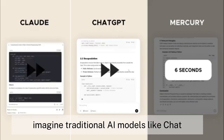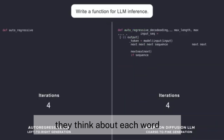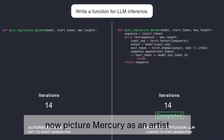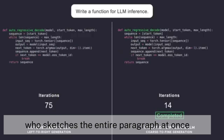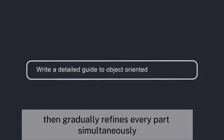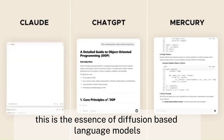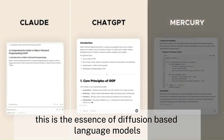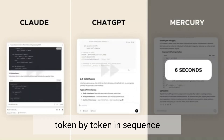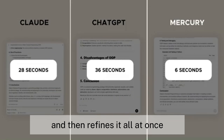Imagine traditional AI models like ChatGPT as writers who craft sentences one word at a time — they think about each word, choose it carefully, then move to the next one. Now picture Mercury as an artist who sketches the entire paragraph at once with rough strokes, then gradually refines every part simultaneously until the whole text becomes clear. This is the essence of diffusion-based language models. While traditional large language models generate text token by token in sequence, Mercury creates a rough draft of the entire response and then refines it all at once.